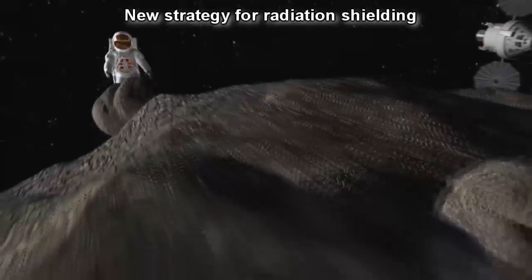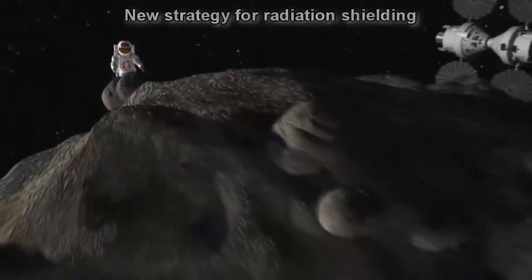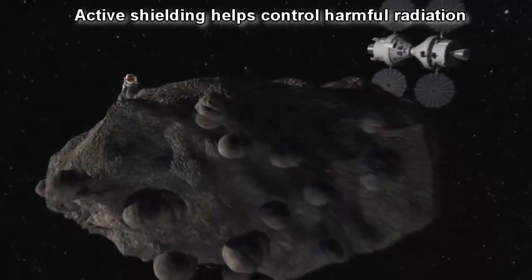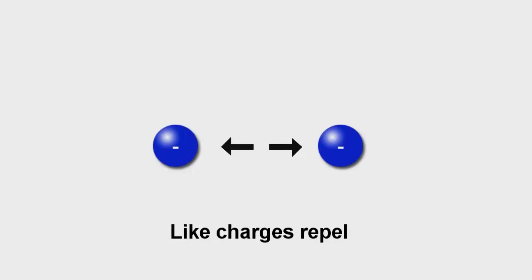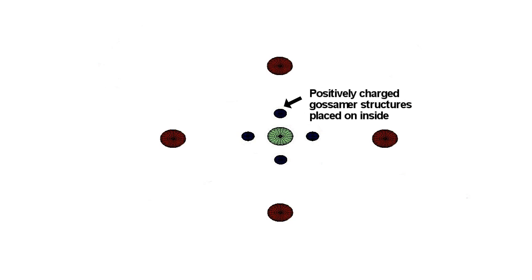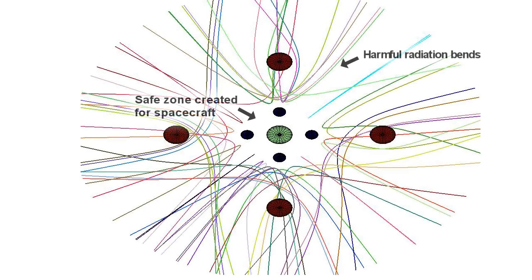The best strategy to avoid radiation is the one you can do. Active shielding doesn't let the radiation go where you don't want it to go. The same charges repel each other. So we place on the outer side negative spheres and negative charges so that plasma is deflected that way. Then we have another set of spheres which are positively charged, so positive charges also don't go through them and they bend around.